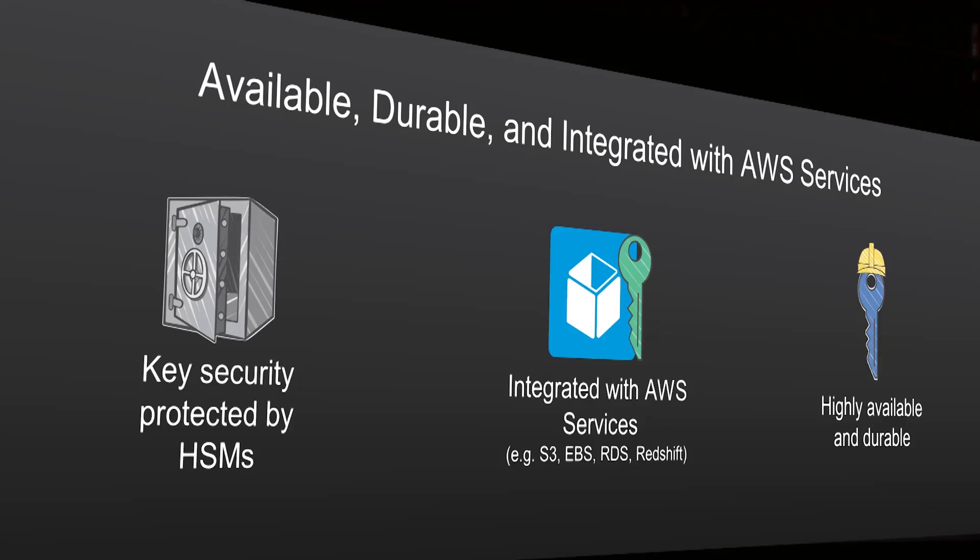The keys are used in HSMs and they're integrated with all of the key data store services in AWS — there's S3 and EBS and RDS and Redshift. And then it's built as a global, highly available,